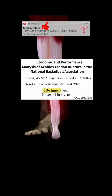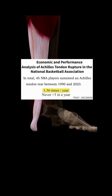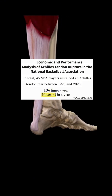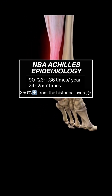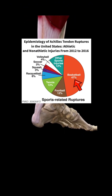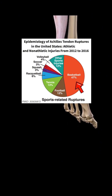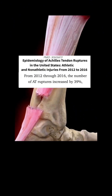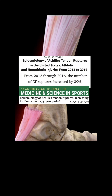NBA data also shows that Achilles ruptures were occurring approximately 1.36 times per year between 1990 and last year, with no year having more than three of these injuries. Flash forward to this year — we had seven. That's a 350% increase from the historical average. One of the largest U.S. studies on Achilles ruptures, using emergency room data, found that basketball causes around 47% of all Achilles injuries in athletes under 60. It also showed a statistically significant 39% rise in ruptures over just four years, echoing previous studies that showed a similar trend.